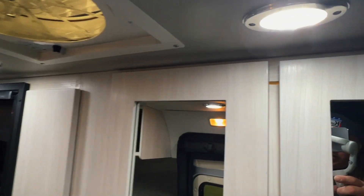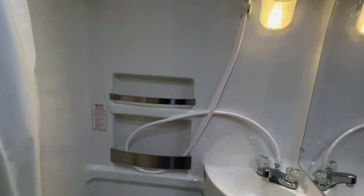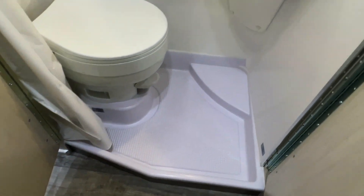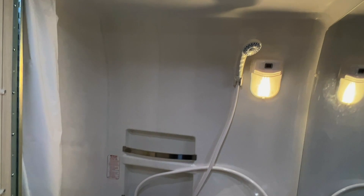We've got 300 watts of solar on the roof, two 300 amp-hour lithium batteries — so 600 amp-hours of lithium power in these Road Treks — and a 3,000 watt sine wave inverter that inverts the DC power from the coach batteries.